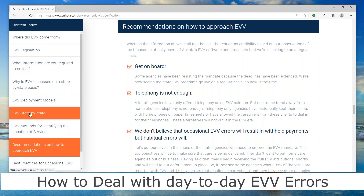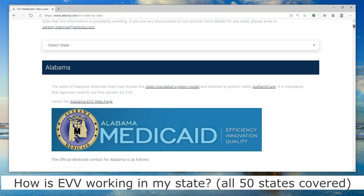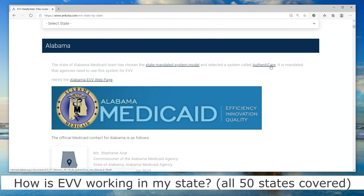I said I would go back to the EVV state-by-state section. I'm clicking the link and it takes me to another page: EVV state by state. As you can guess from the title, it goes through each state and explains what their solution is. For example, in Alabama, they have a state-mandated model and you have to use a software called Authenticare. Some people come to us even in that case, saying they need our software for scheduling and managing open shifts. But the point of this page is that you can go through state by state and it'll tell you who is in charge of the Medicaid program in your state.